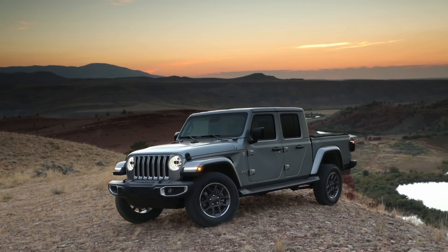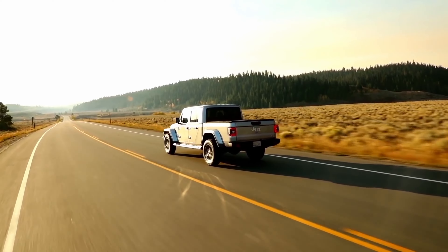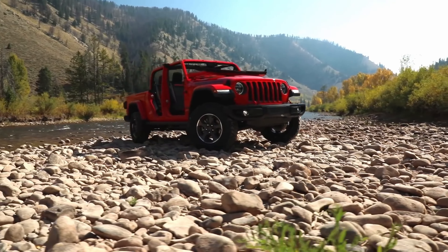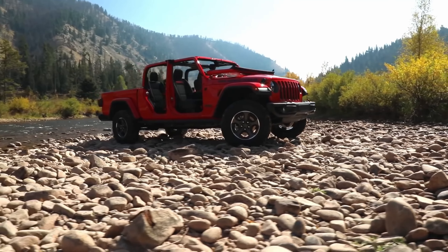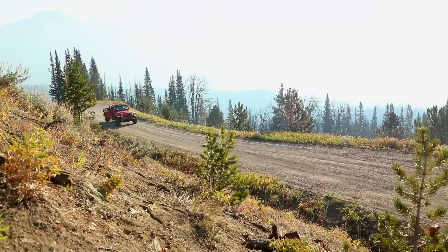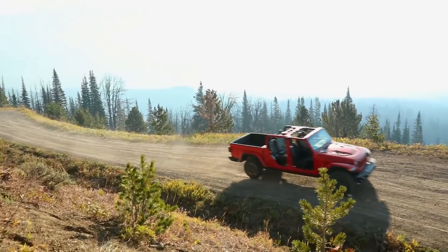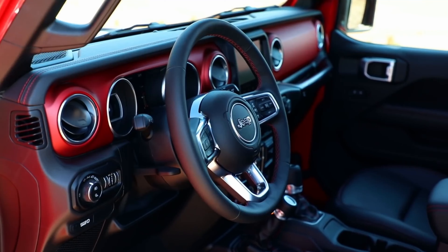The Jeep Gladiator isn't just any pickup truck — it's a unique masterpiece. With its live front axle, removable doors, and 37-inch tires, it stands alone in the midsize pickup truck market. Get ready for an electrifying adventure like no other with the Jeep Gladiator 4xe plug-in hybrid, coming in 2025.